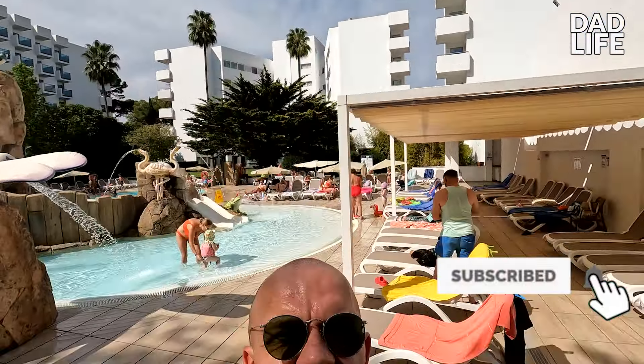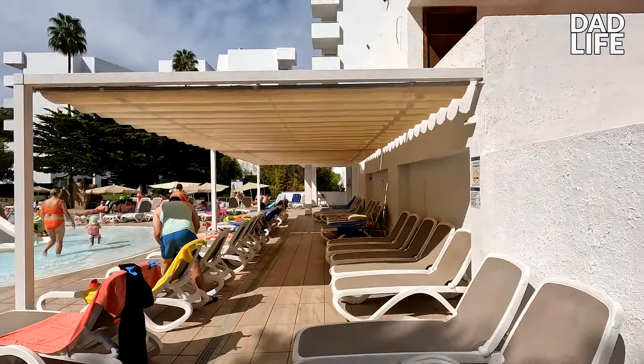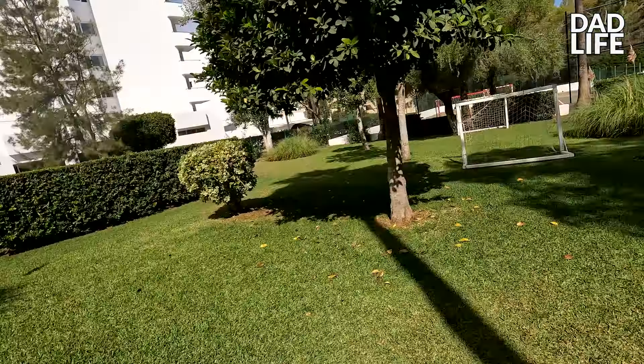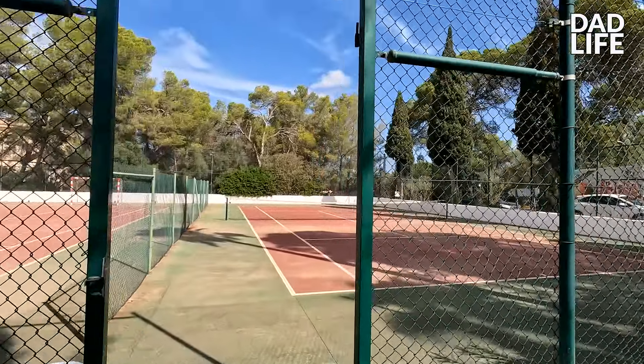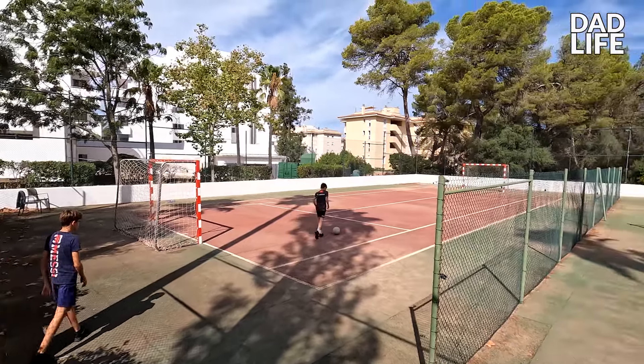Just around the corner from the kids' bit, in a bit more shade, is a little football pitch on grass — which I haven't had a chance to play on because I've got a five-year-old, four-year-old and a two-year-old who don't like football. But if anyone likes football there's a tennis court and also a five-a-side pitch as well. It's in a bit more of a shaded area. Good to know if you've got any boys or girls that like running around playing football and tennis.